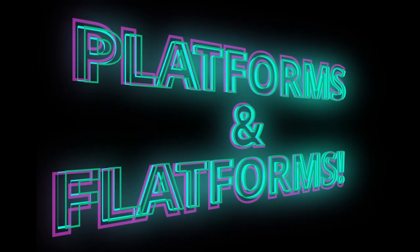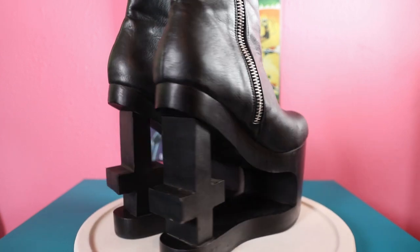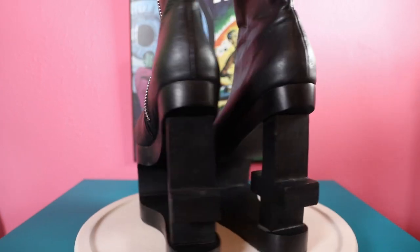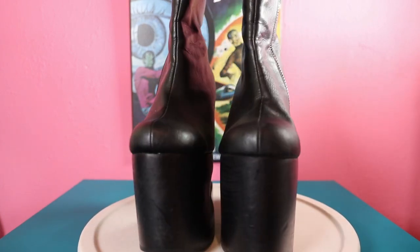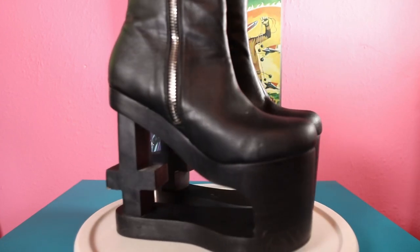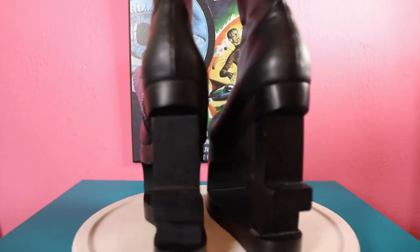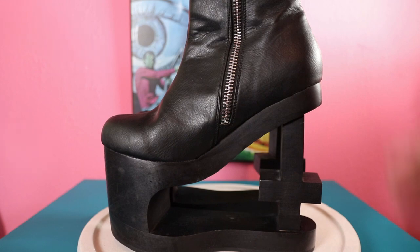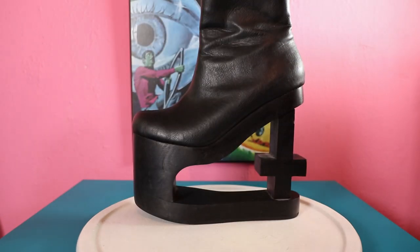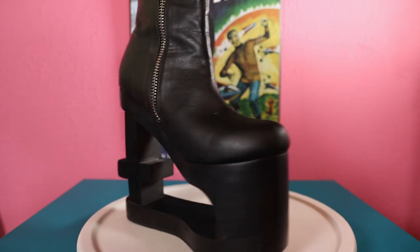Welcome to the shoe tour, let's hop right in. We're going to do some platforms and flat forms. My first pair is clearly pretty rock and roll - this is a boot by Current Mood with an upside-down cross. You'll notice there is going to be a trend throughout all of these shoes: I am vertically challenged, so all of my shoes are going to be either platforms or have a crazy heel on them.